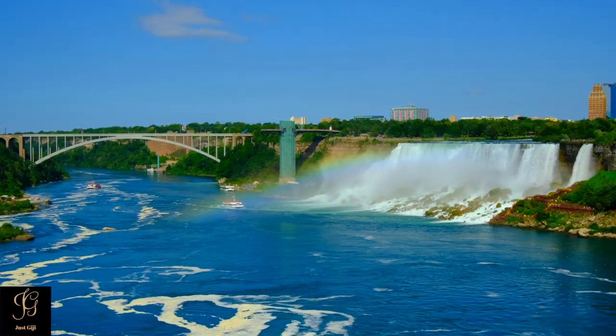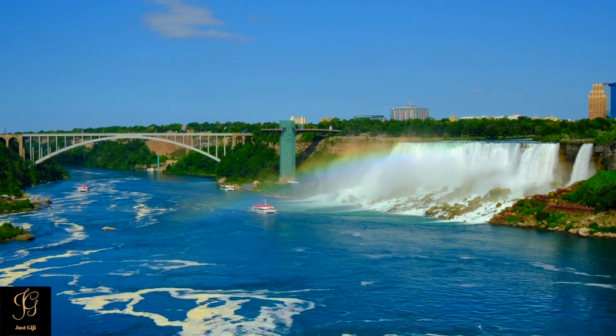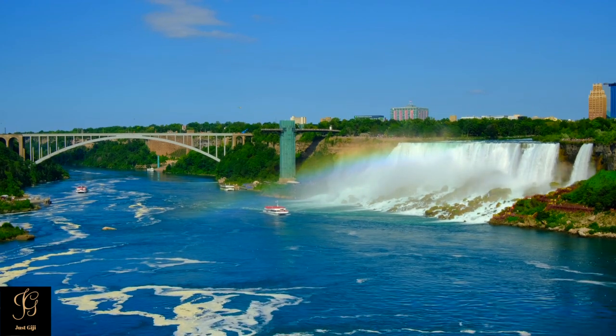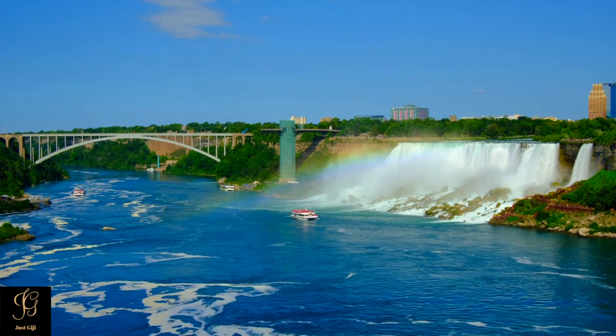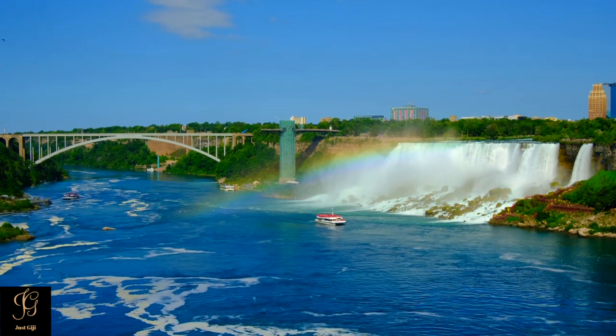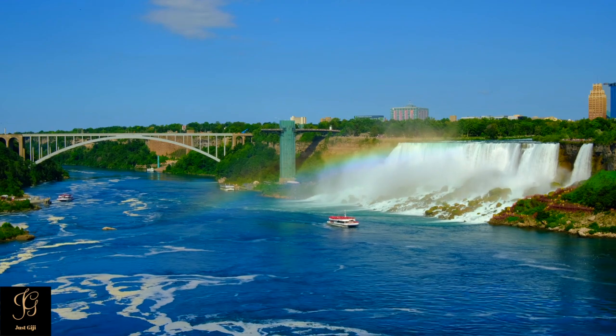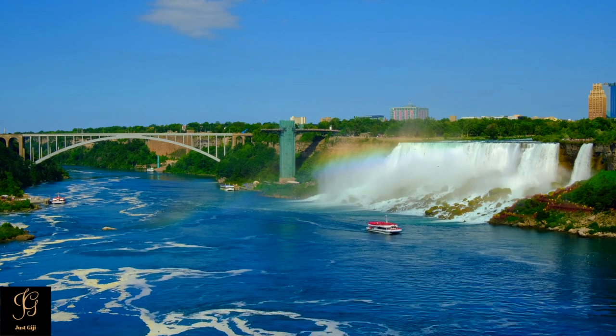Hello everyone, welcome to JustGG, and we are exploring Niagara Falls, New York today — one of the most famous waterfalls in the state of New York. Niagara Falls is one of the best places to visit in western New York, and there are many ways to experience it. In this video, I will be showing some easy viewpoints that you can go to see and hear the power of Niagara Falls.